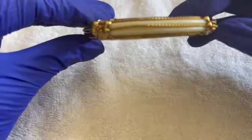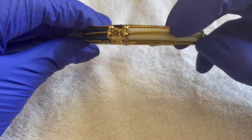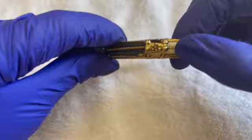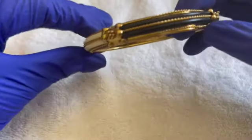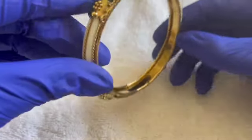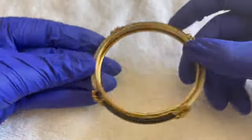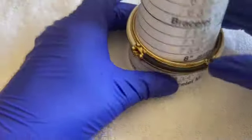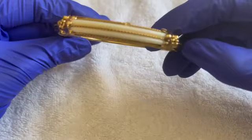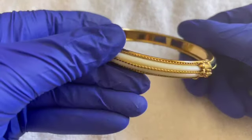This one's really pretty too. There's a little bit of a bend here — I think we got that back in place. No maker's mark. It's going to be a size eight. If anybody wants this one, $2.